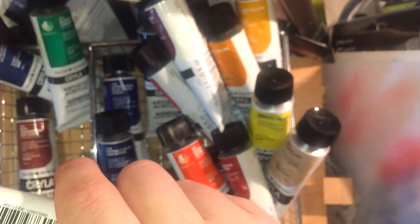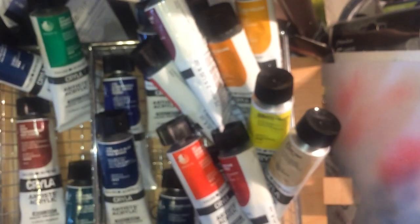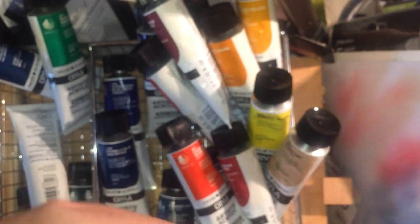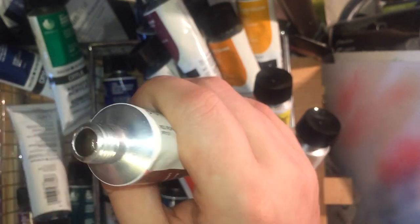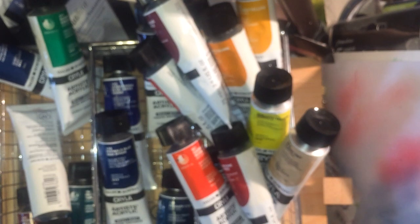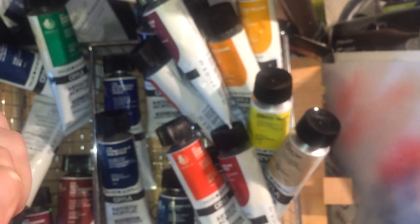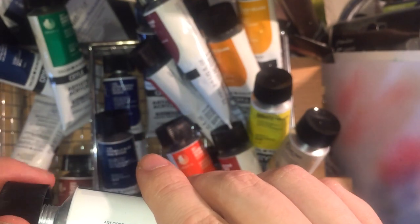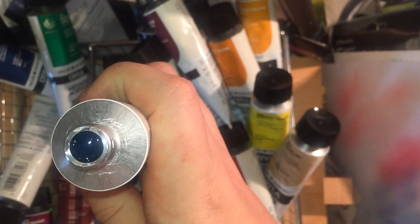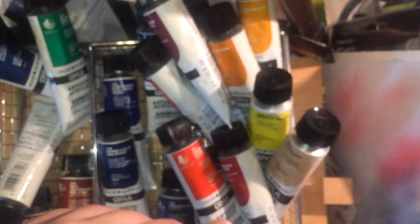Venetian Red, PR101 — gorgeous deep mineral red. Rich Transparent Red Oxide — I use various red oxides, I love them, they're all very similar. It's another great colour. And then into the blues — Phthalo Turquoise, which is Phthalo Blue PB15 and Phthalo Green PG7. So it's not true Phthalo Turquoise — there is a Phthalo Turquoise dye, but this is a mixture that achieves that colour.